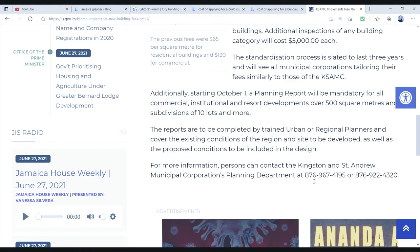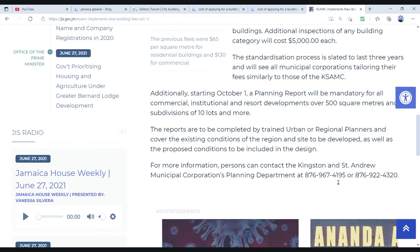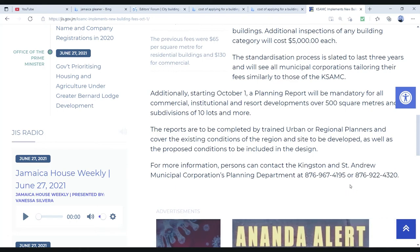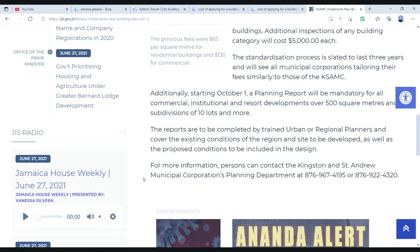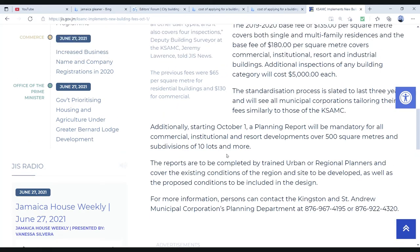Further information can be had from the Kingston and St. Andrew Municipal Corporation planning department. Their numbers are 876-967-4195 or 876-922-4320. You can contact them for any further information that you may need. That was the information I was able to find on your planning, urban planning fees, inspection fees, and all of that.